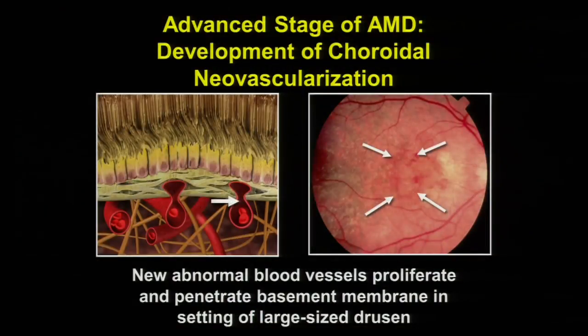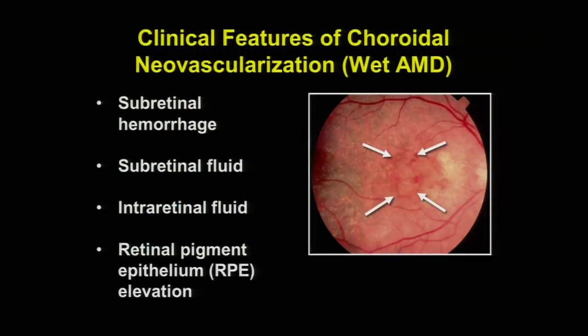Wet macular degeneration is the development of abnormal blood vessels — called choroidal neovascularization — underneath the retina, in an area they should never develop. When these abnormal blood vessels sprout up, they distort the retina, damage it, and can bleed — that's why someone gets a reduction in their central vision. When I examine a patient and see clinical signs of hemorrhage underneath the retina, swelling within the retina with fluid, or elevation of the retinal pigment epithelium, that is very suspicious for wet macular degeneration.